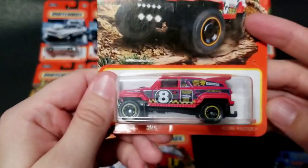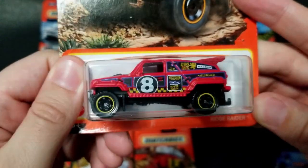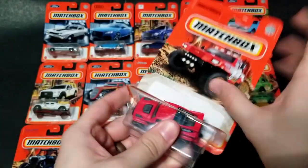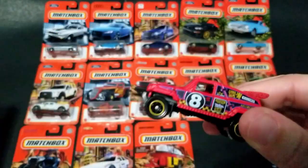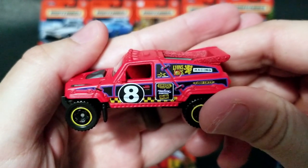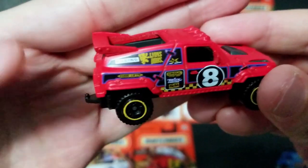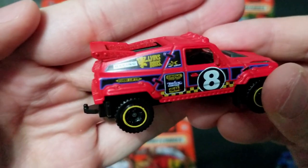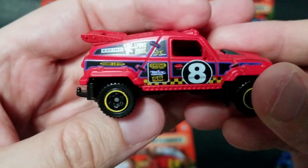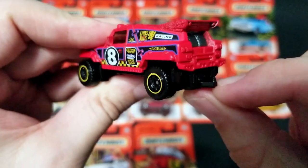Next up we've got the Ridge Raider. This is a pretty cool casting — I believe it's a fantasy casting. It's got some nice tampos on the sides. The Lion Brothers livery — we've definitely seen that before; I believe that's also been on one of the heavy duty wreckers way back in the day. It's a pretty cool casting and it does have a hitch, which is also nice.